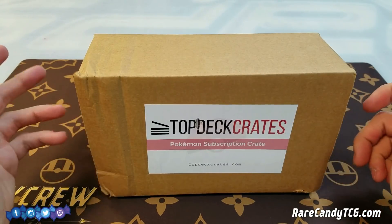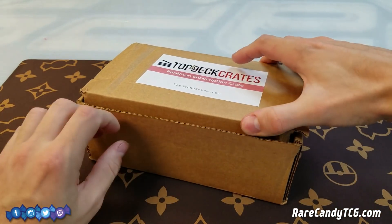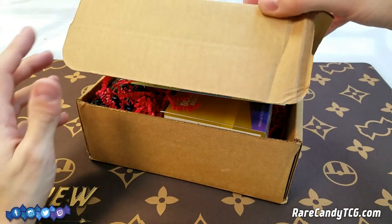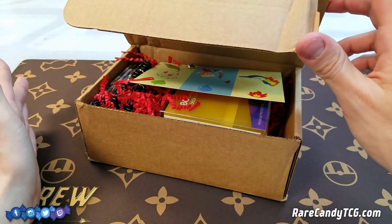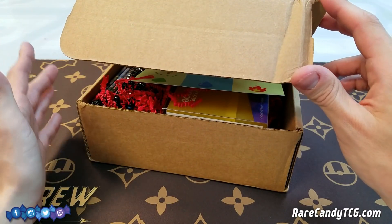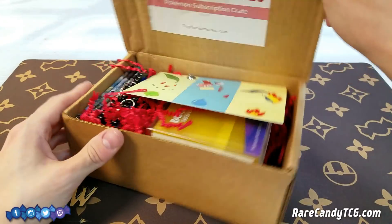So let's actually open this thing up and see what we're going to get this month. Another thing about Top Deck Crates — they have a couple of different products, but this is their Johto monthly crate, I believe it's what it's called. They do have a smaller one, just booster packs if I'm not mistaken, but this is the bigger one.